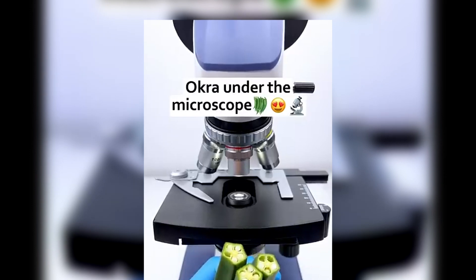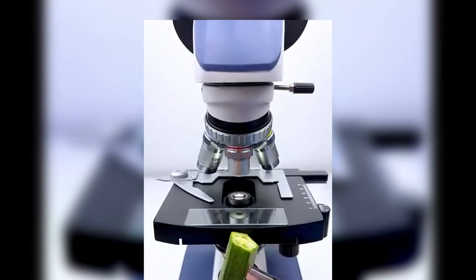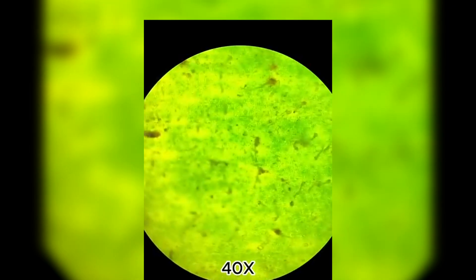I grabbed a fresh okra, sliced it open, and placed some of its seeds and slime under the microscope. Okra's mucilage is what makes it so sticky when cooked — it thickens soups and stews.